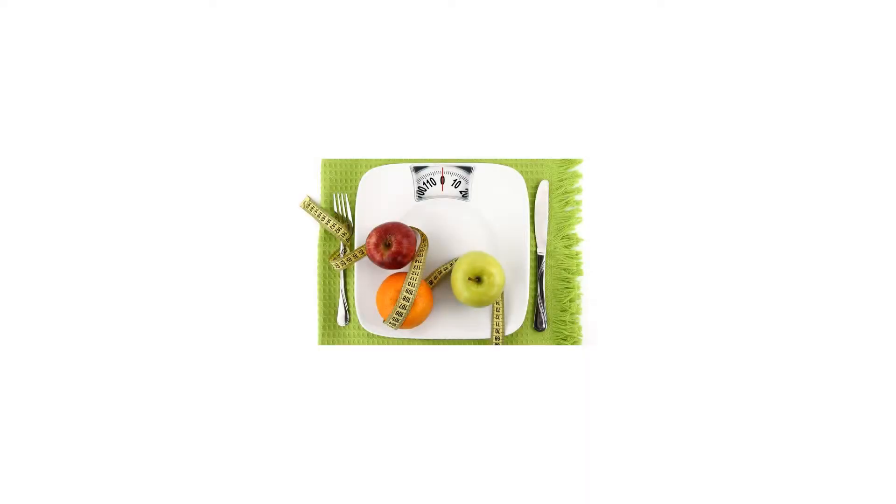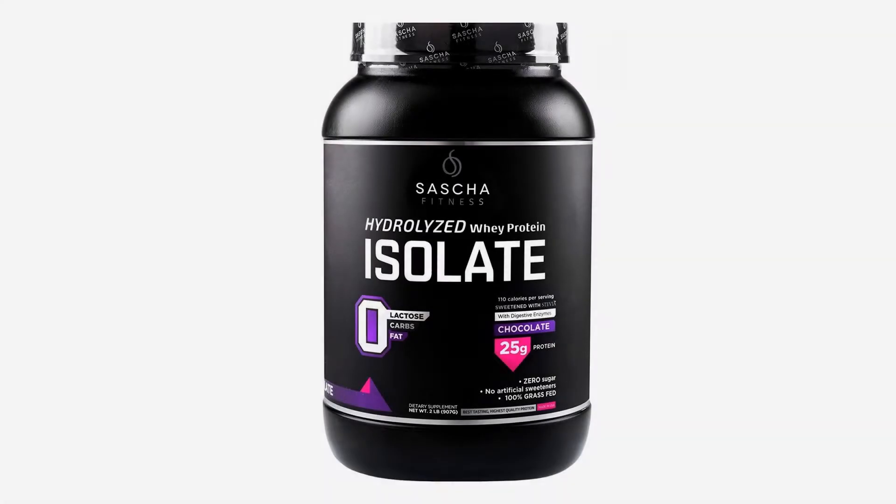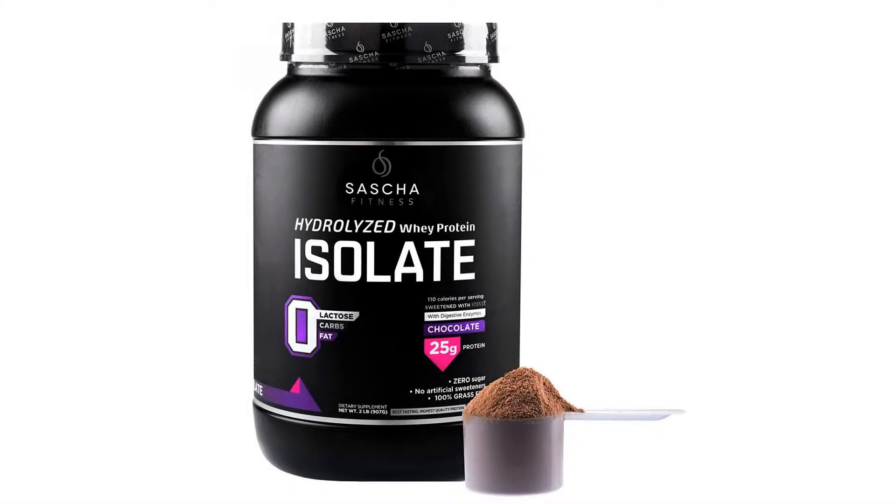Sascha Fitness Hydrolyzed Whey Protein Isolate, 100% grass-fed, 2 pounds, peanut butter. Whey protein comes from milk, has all the essential amino acids, and is one of the best proteins in terms of quality.